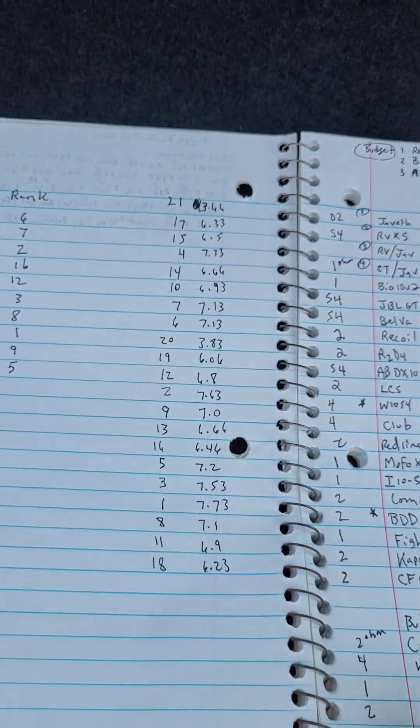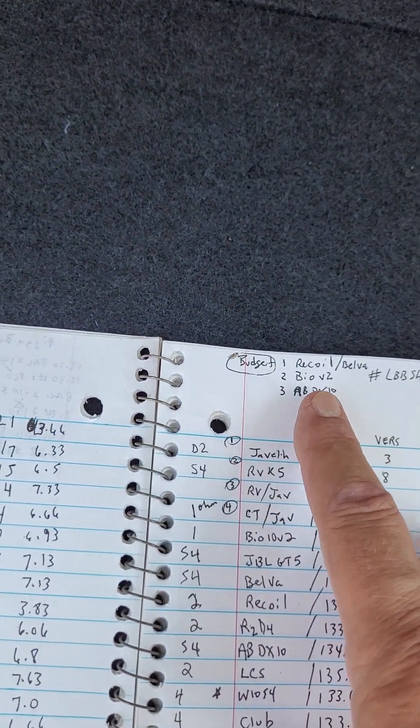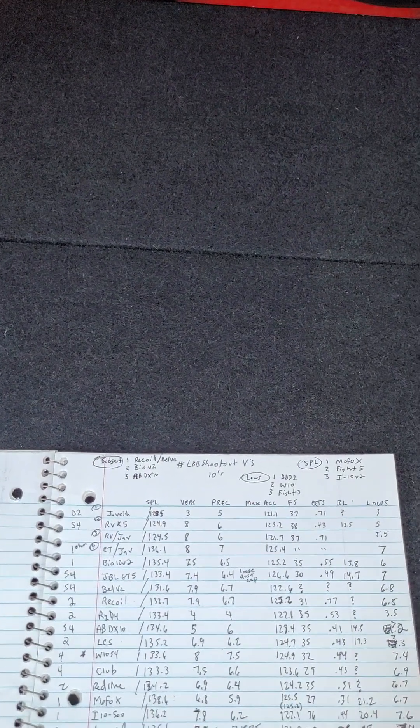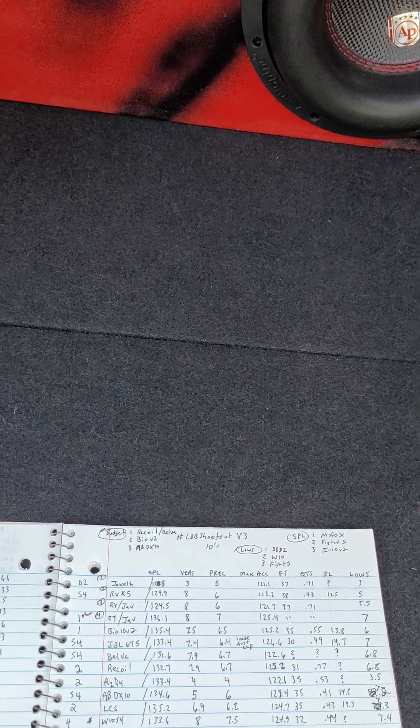Now mind you, this was out of 21 subwoofers tested. All ported, not sealed. This was a ported test and they were ported both in a 37 hertz ported box, 1.25 cubic feet net, and then a 34 hertz box and then a 36 hertz box, 1.25 each.